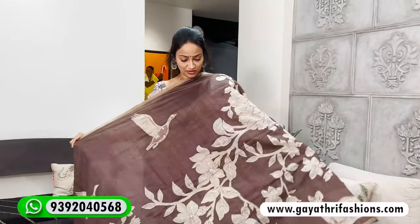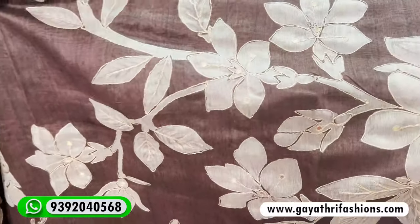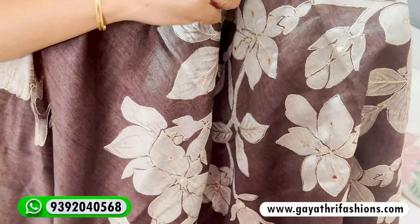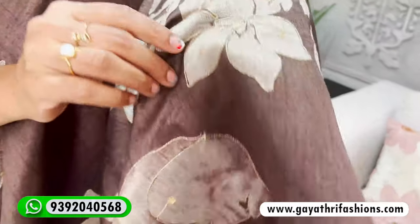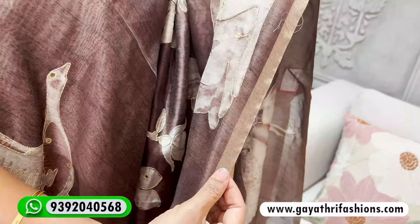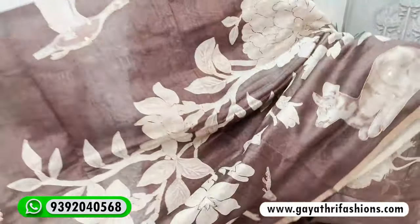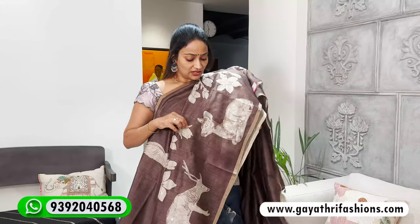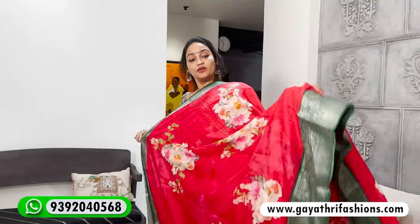This is a beautiful coffee color saree — a combination of coffee and beige with ori work. It features deer, prints, and leaf designs with a beautiful border. At 2600, it has an official, elegant look — perfect as office wear and daily wear for regular working women. It's a regular office cut at 2600.